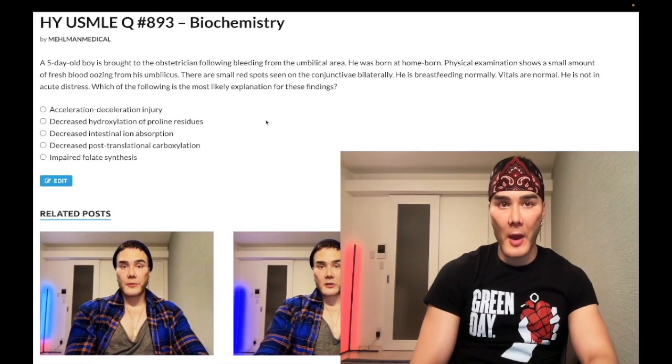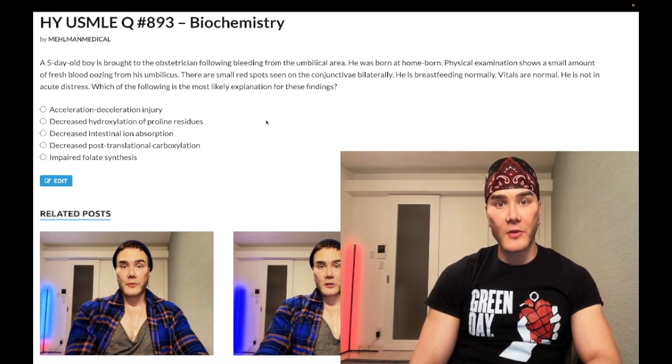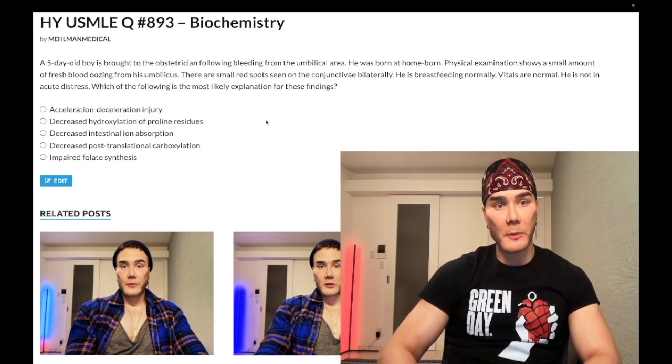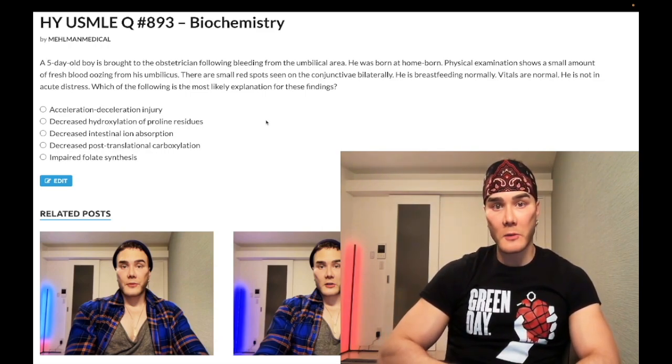We have a medium difficulty question for biochemistry pediatrics. A five-day-old neonate has bleeding from the umbilical stump. He was born at home. Physical exam shows a small amount of fresh blood oozing from his umbilicus. There are small red spots seen on the conjunctiva bilaterally. He's breastfeeding normally. Vitals are normal. He is not in acute distress. Which is the most likely explanation based on these findings?